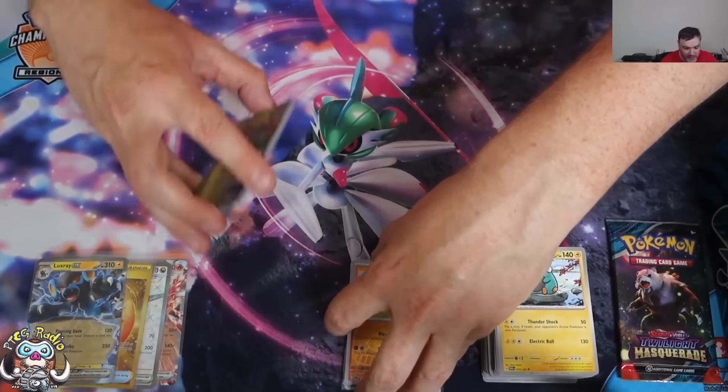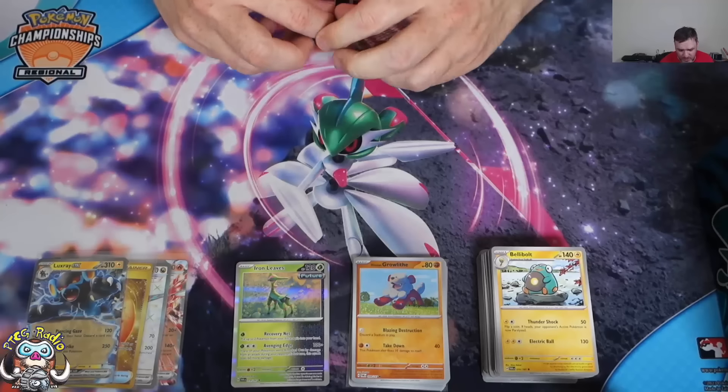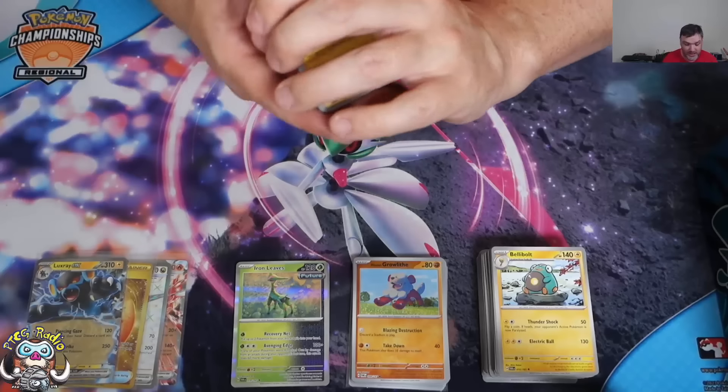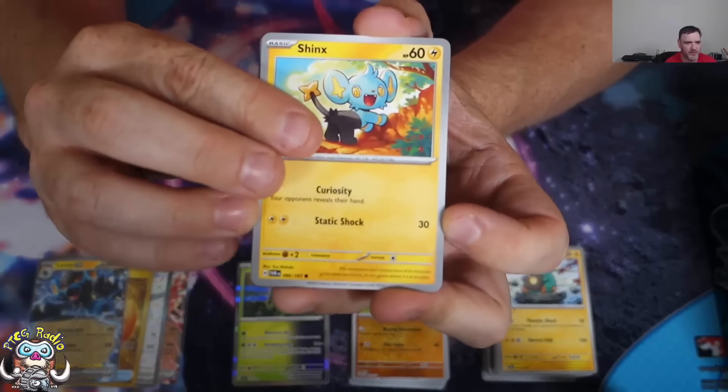Look — we've already hit Full Art Dragapult, Gold Buddy Buddy Poffin, and a couple of extra EXs to boot. We're not desperate to hit one more card to make it a good box — it's already a good Elite Trainer box. But come on, let's get some last pack magic going as well.